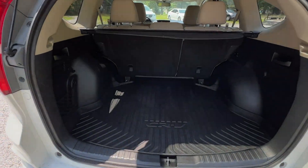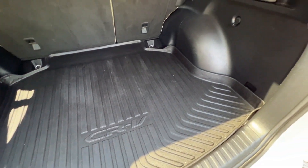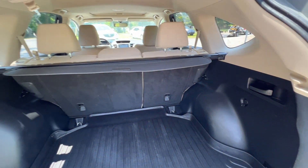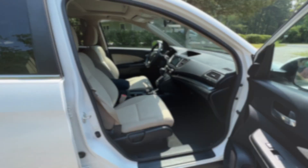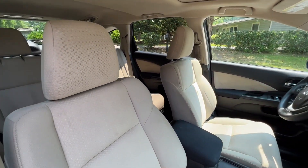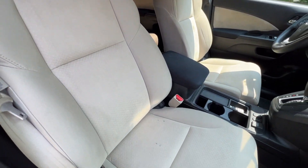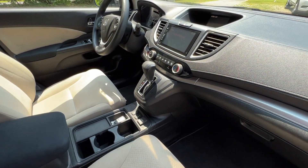And a quick shot of the cargo space as well. It's got a nice rubber cargo liner and cargo cover. And of course, that second row will fold down to give you some more space. Quick shot of the passenger side. AC is nice and cold. Heated seats as well.